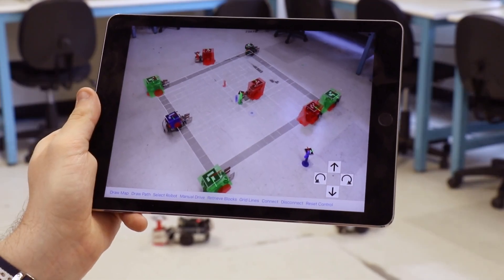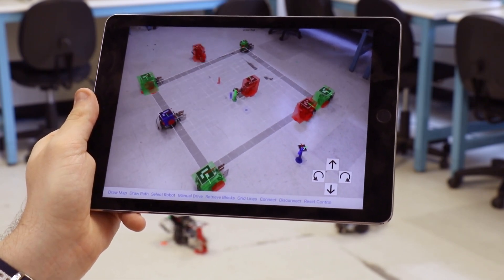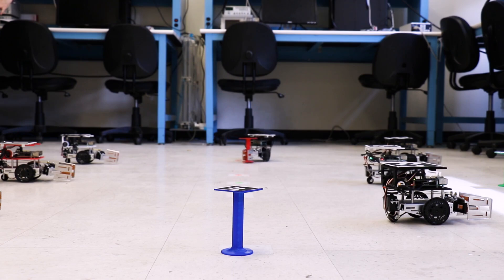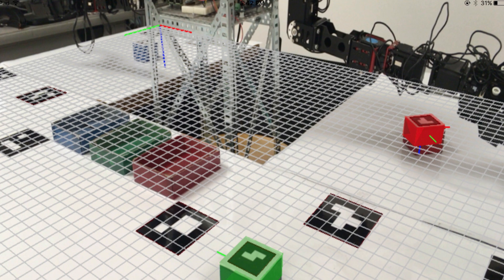They'll detect features in the environment to help create a map of the environment for the robot. They'll estimate the state of the robot and the task that it's performing. You can also use that information about where the robot is and what direction it's facing to create the virtual reality graphics that you end up blending into the view on the mobile screen.